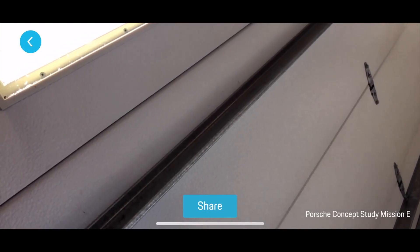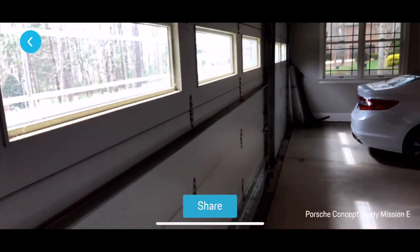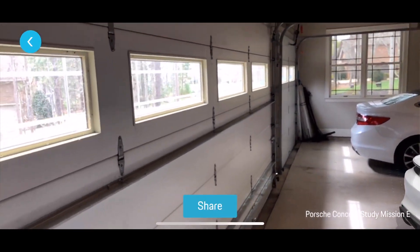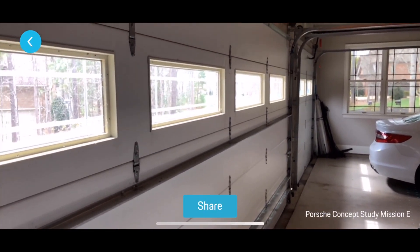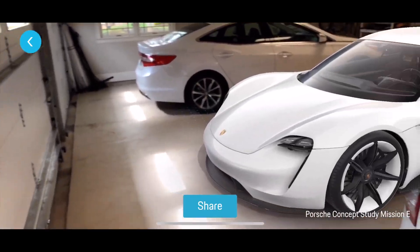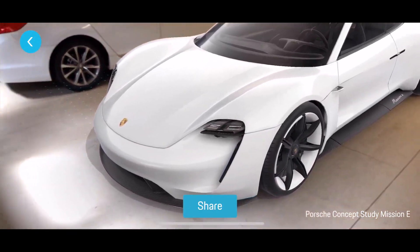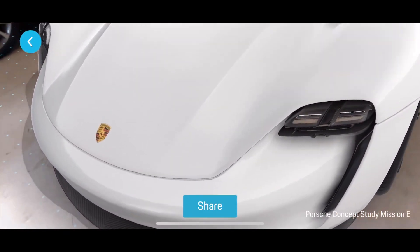Hope you guys aren't mad, but I canceled my order for the Model 3 and traded in my Model S — it's still an electric car. It's the Porsche Mission E, it's still electric.